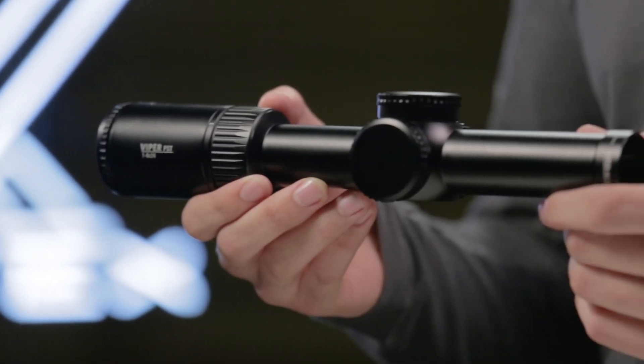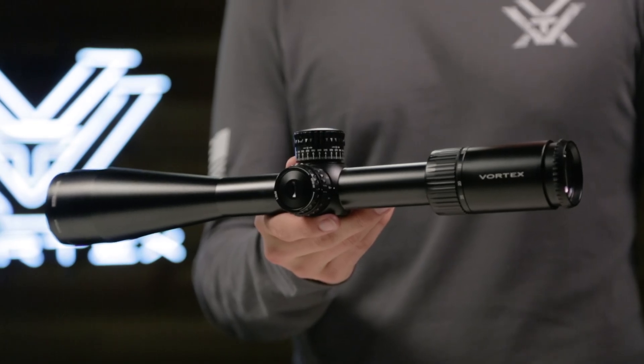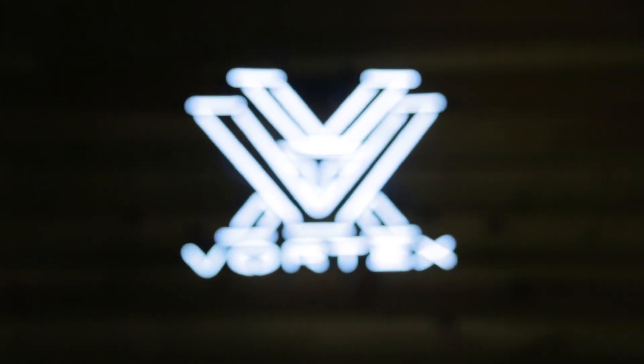Whether you're topping your door kicker or dialing precision long range shots, there's a Gen 2 Viper PST to fit your needs and it's covered for life by the Vortex VIP warranty.